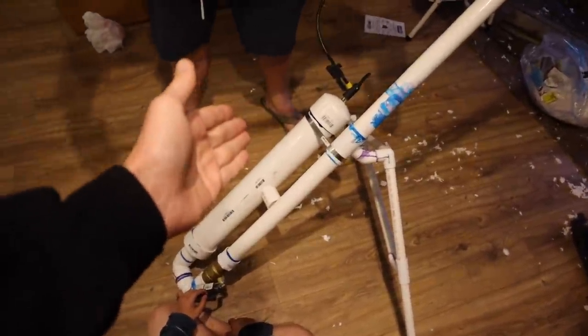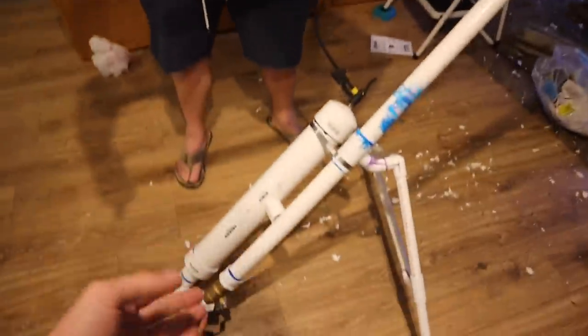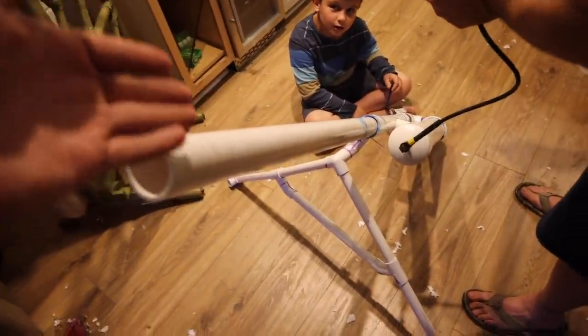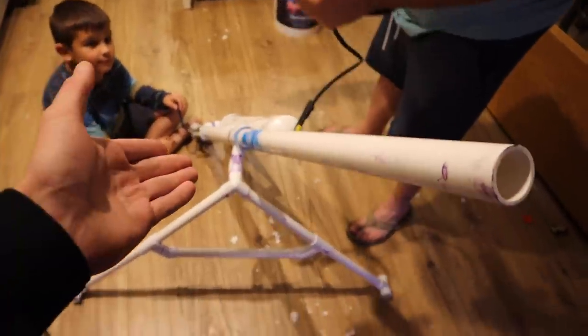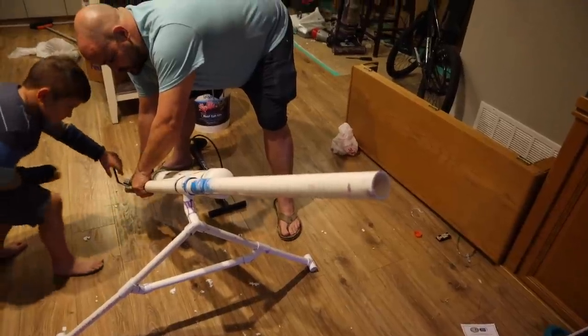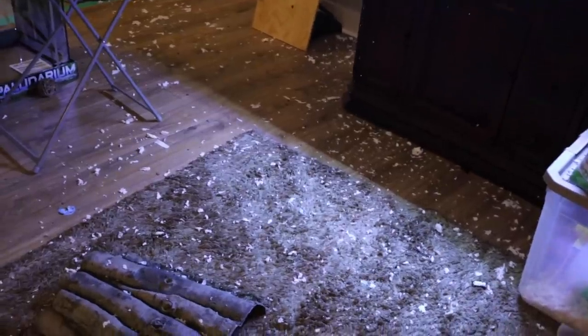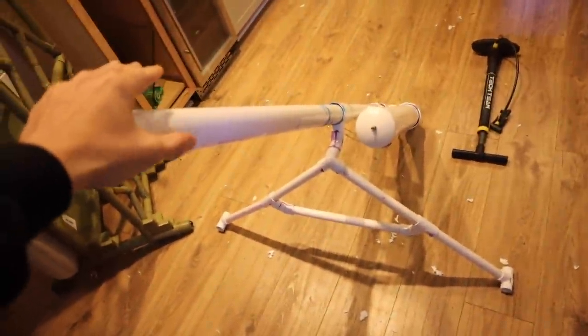Chris decided to build this — if you want to see it being built, it's on his channel. This is going to be for launching bait. We put some stuff in here. Does it work that well? Yeah, wow. By the way, Chris did decapitate a small dog — well, a dog toy — with a pine cone using this thing, so we're gonna have to be careful.